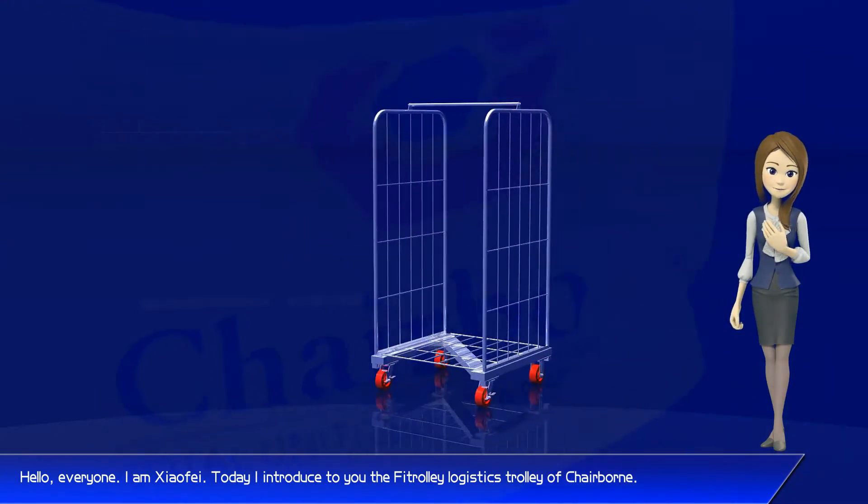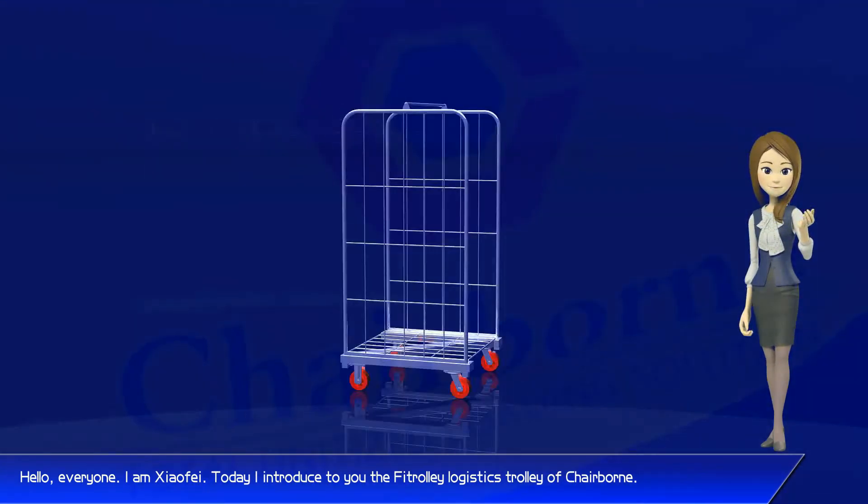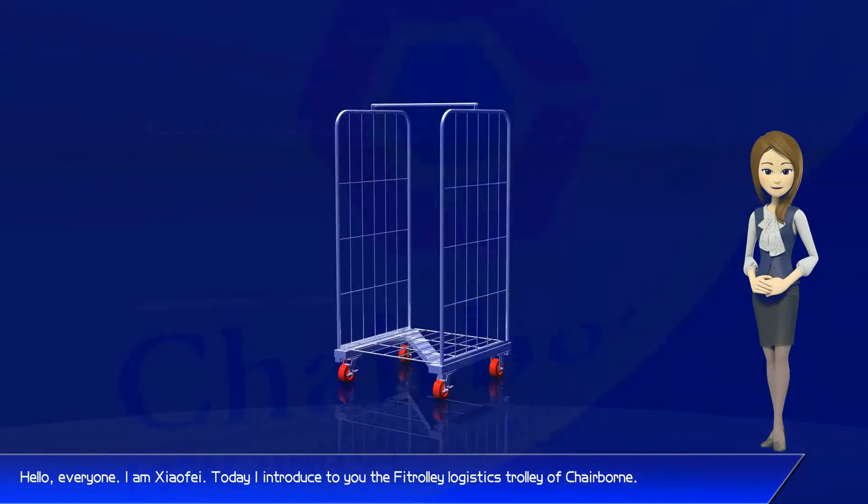Hello everyone, I am Xify. Today I introduce to you the Fitrolli Logistics Trolley of Chairburn.